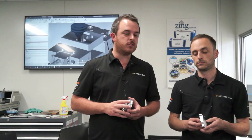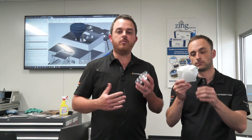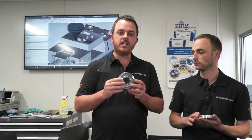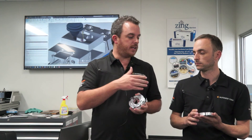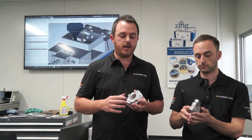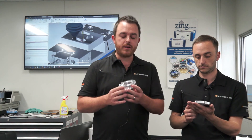We've got three different machines out here with programs running on all of them. We've got two components here — Gavin's got one as well — that we're running on a VF4SS with a HRC 210 high-speed rotary table. This particular component was machined in HSMWorks for SolidWorks, and Gavin's component was programmed using Inventor HSM.